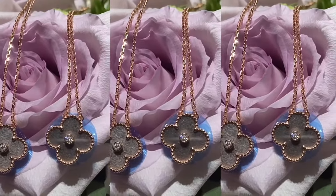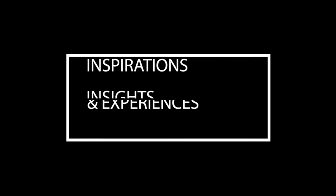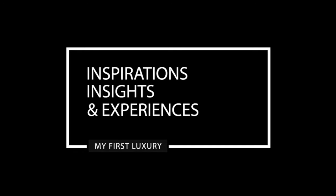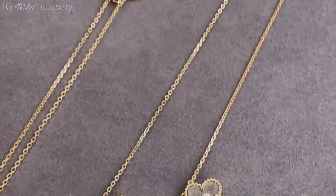Hello guys, welcome back to today's video! I owe you this one because you know how much passion I have for jewelry. I've kind of delayed this content a little bit because of all the beautiful life events that have happened in my life. Nonetheless, today I'm bringing to you the 2023 Van Cleef and Arpels holiday pendant review.